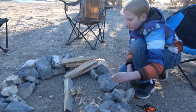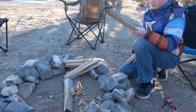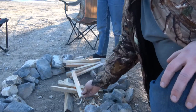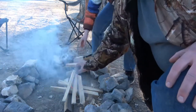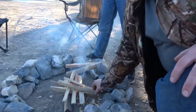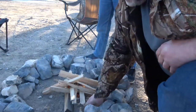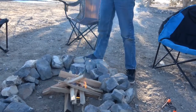Let it burn for just a second, then put a couple of the bigger pieces. What a fire builder! Good job. We're going to let our fire get going so we can get our steaks going. We've got to get some good coals.